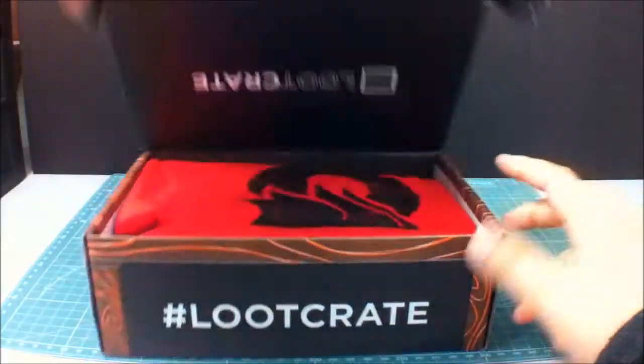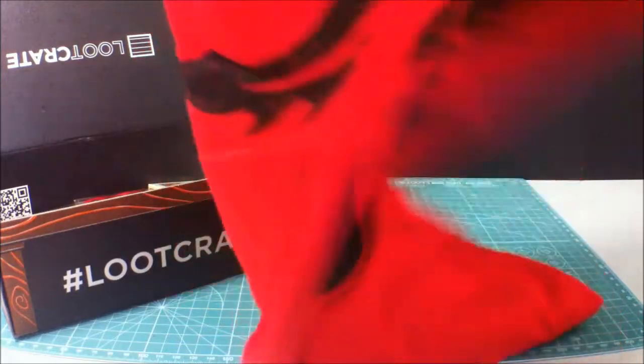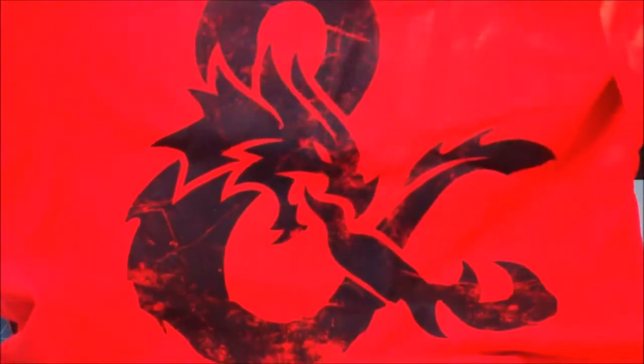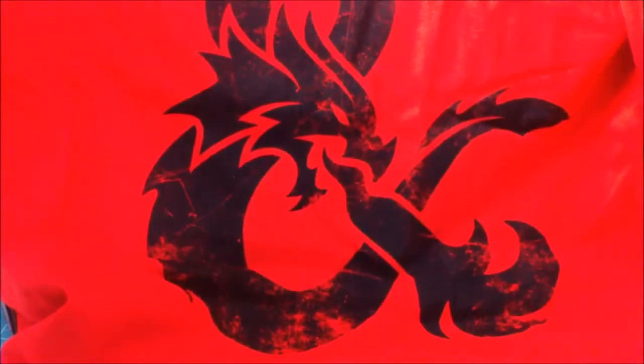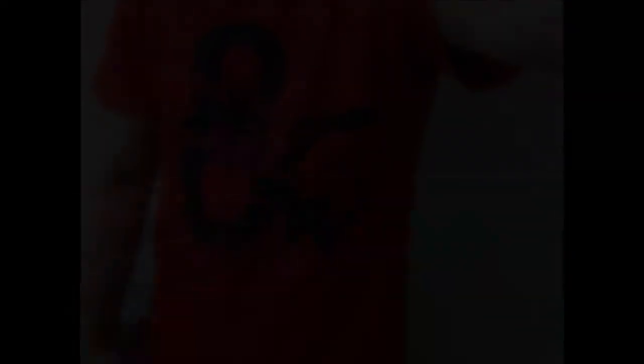Okay, first thing we have is a shirt. Let me see what this is, cause I have no idea. Okay, can you see it? Yeah, you can see that. So it is a dragon, and it is in the shape of an ampersand. So I guess this is Dungeons and Dragons, I'm assuming. There's a tag here — I'm gonna put a picture on right now.